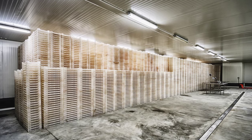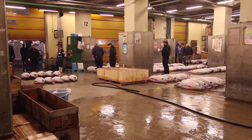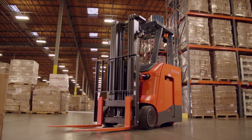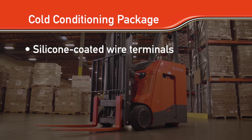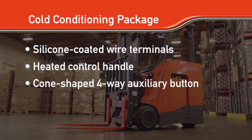Like salty environments, cold storage environments are also common for many in warehousing and distribution centers. Toyota offers various solutions to work effectively in cold storage applications. For instance, the Toyota stand-up rider can be equipped with a cold conditioning package including silicon-coated wire terminals, a heated control handle, and a cone-shaped four-way auxiliary button, making working with gloves much easier.